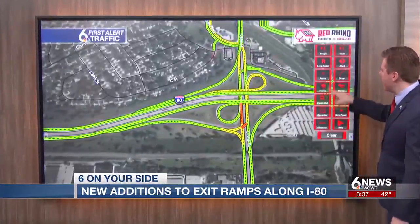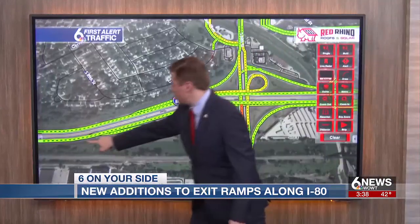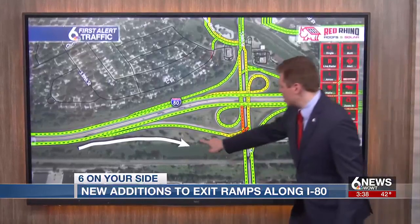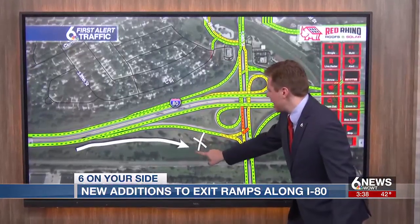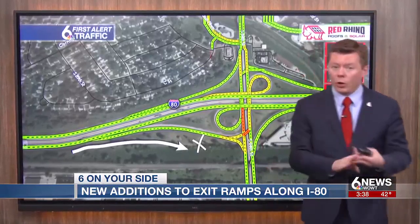Here's a little closer look at how this is going to work. You'll have your crash that may happen on the interstate. The goal is to get these off of the interstate, onto the ramp, and then you'll find the investigation site just off to the side. That way, it's not impacting traffic on the interstate or on the ramp.